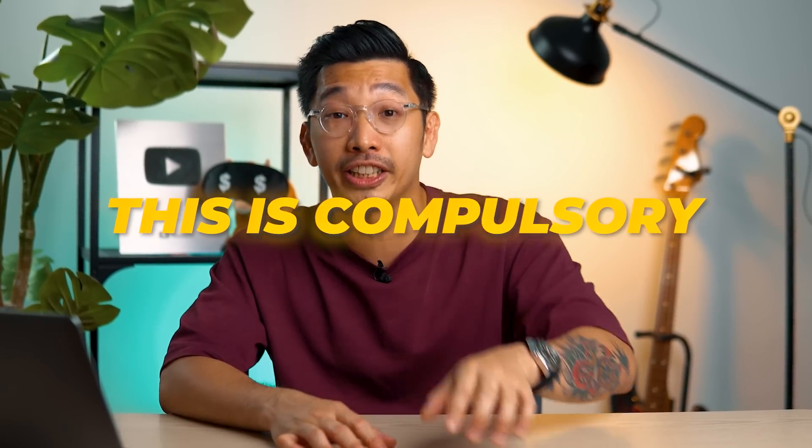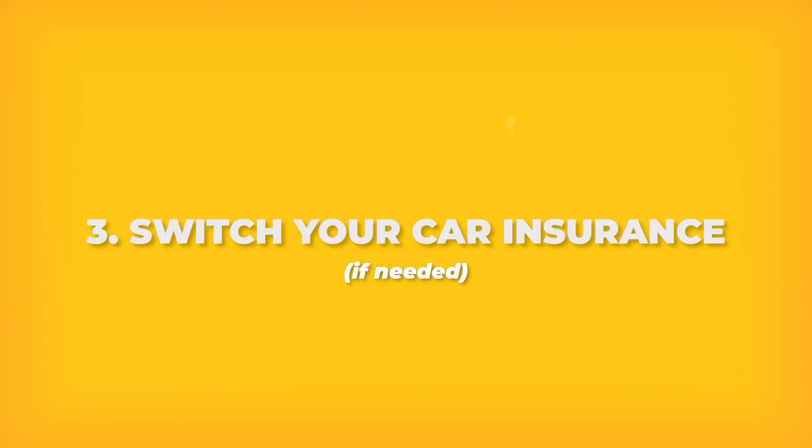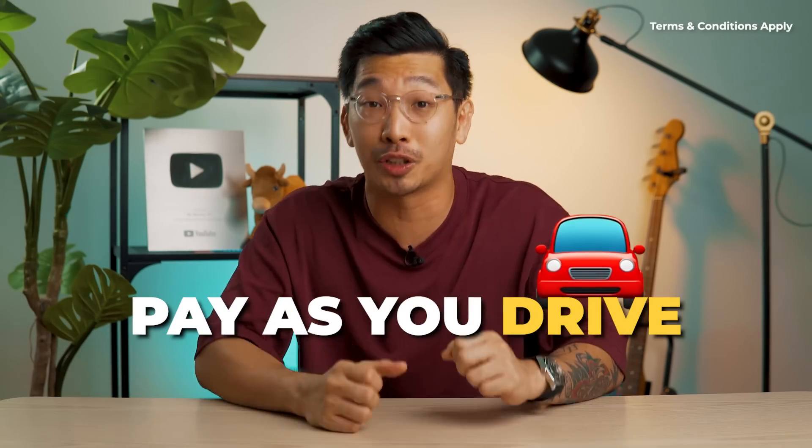Now when it comes to owning a car, not everything is compulsory — but this is: car insurance. Like it or not, you have to buy one every year. Switching to the right car insurance can save you a lot of money. It's important to compare between different insurance providers before you renew. By the way, if you don't drive much, you can opt for pay-as-you-drive car insurance plans, which offer greater savings as well.